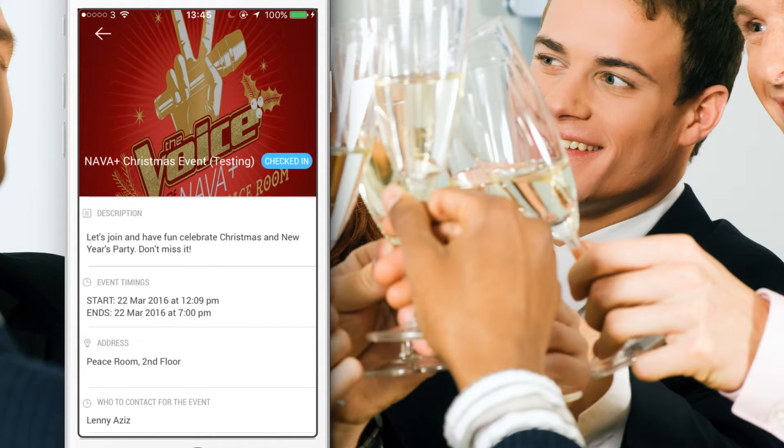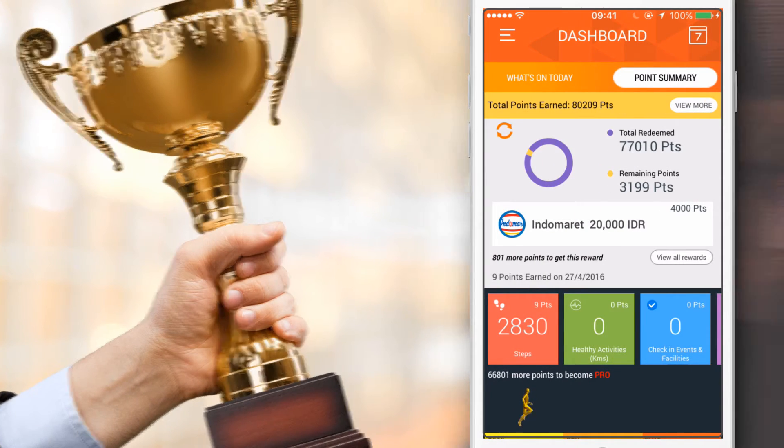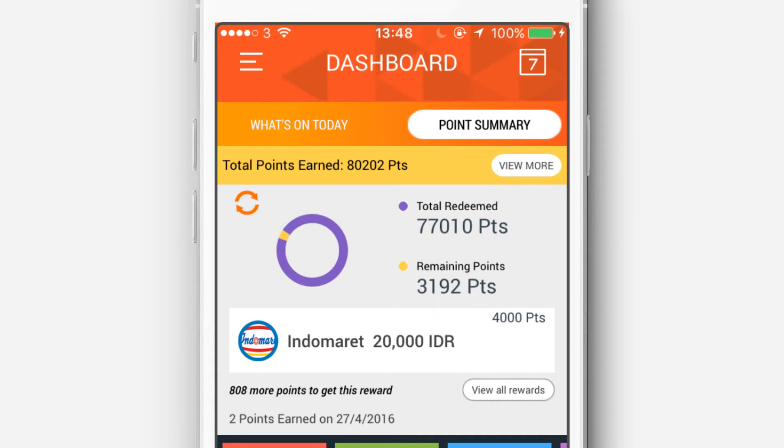Get extra points by checking in at an event, participating in a corporate programme, or for your excellent achievements, or by referring a new business or employee. You can see the points you've collected in Point Summary.